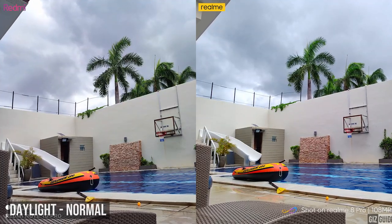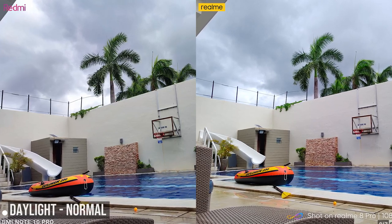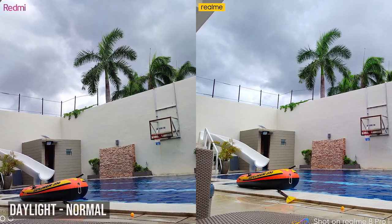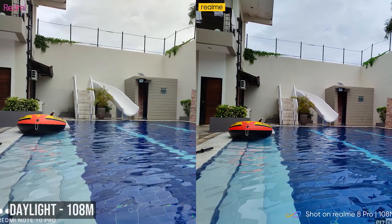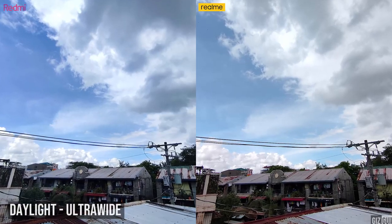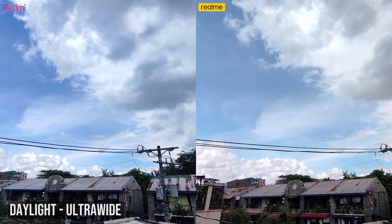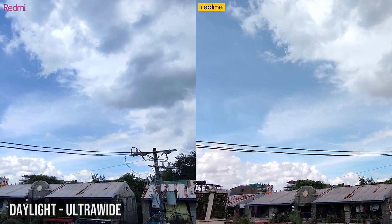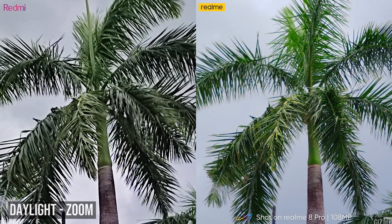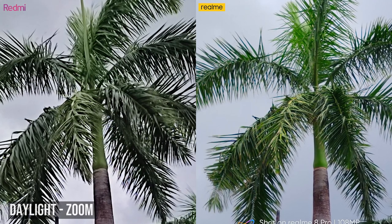Camera samples. In daylight normal, both devices produce good quality shots with decent exposure. The Redmi Note 10 Pro produces deep blacks and accurate colors, while the Realme 8 Pro appears brighter and more vibrant in colors. In daylight 108MP mode, the same can be said, but the Redmi Note 10 Pro has captured more attention to detail. In ultra-wide, the Redmi Note 10 Pro is a bit saturated and leaning more into the blue tones, while the Realme 8 Pro is warmer and looks more realistic. In zoom shots, quality deteriorates for both, with the Redmi having visible grain, while the Realme managed to retain more details at the expense of visible softness.